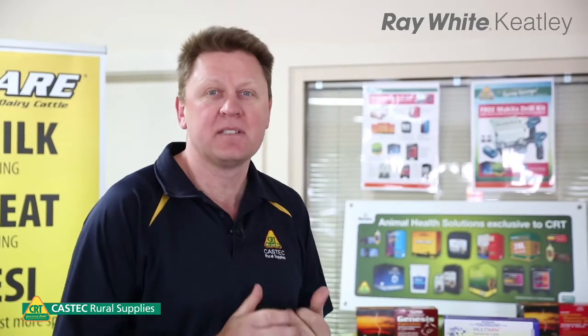Hello, I'm Craig Foster from CasTech Rural Supplies. I'm here today to talk in regards to sheep weaning products and treatments, specifically drenches and trace elements.